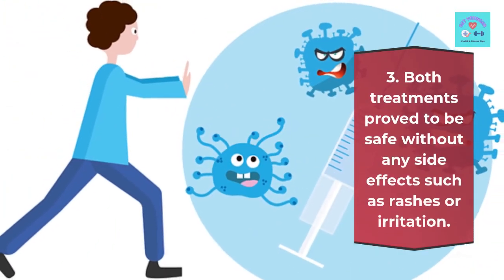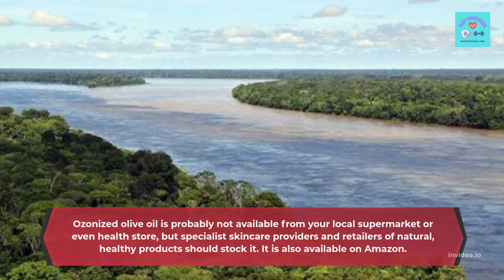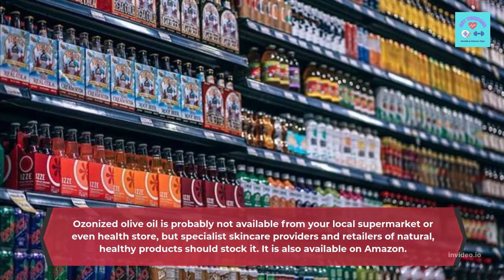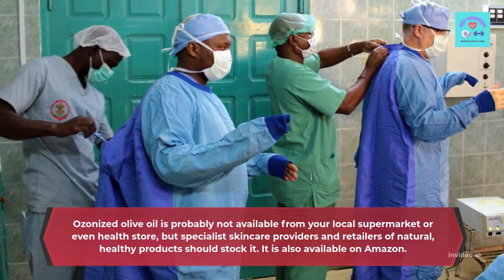Both treatments proved to be safe without any side effects such as rashes or irritation. Ozonized olive oil is probably not available from your local supermarket or even health store, but specialist skin care providers and retailers of natural, healthy products should stock it. It is also available on Amazon.